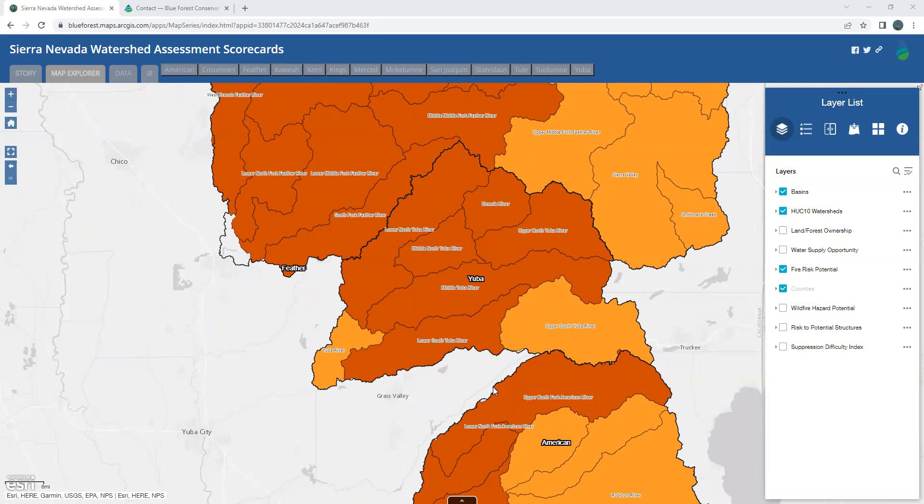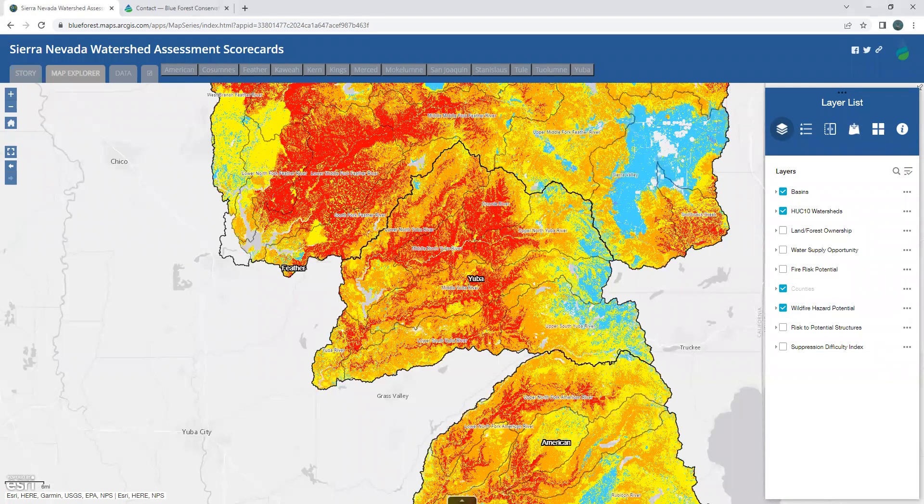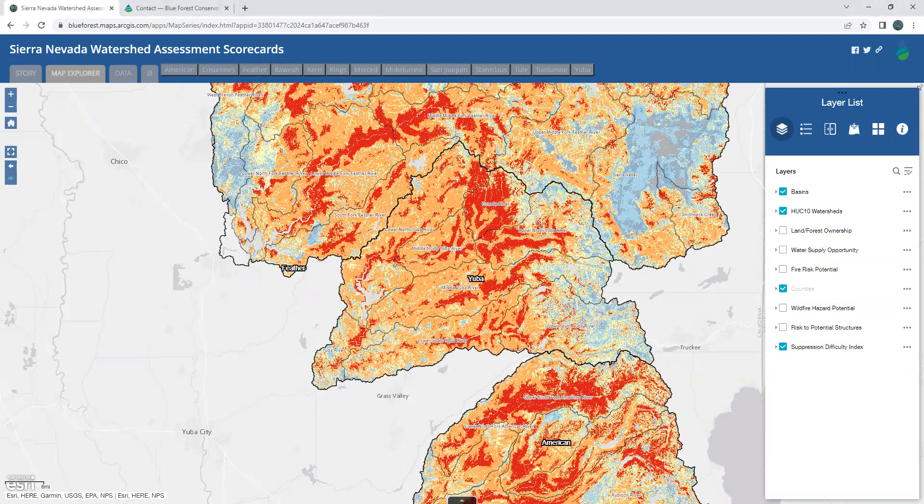The wildfire hazard potential layer shows these results at the pixel scale. As indicated in certain areas, we can see in dark red the highest hazard potential. Further, the Suppression Difficulty Index highlights that a fire in the Downey River and the Upper North Yuba River basin would be a challenge to extinguish. Notably, the Upper North Yuba River is a sub-watershed where activities financed by the Yuba 1 FRB are located.